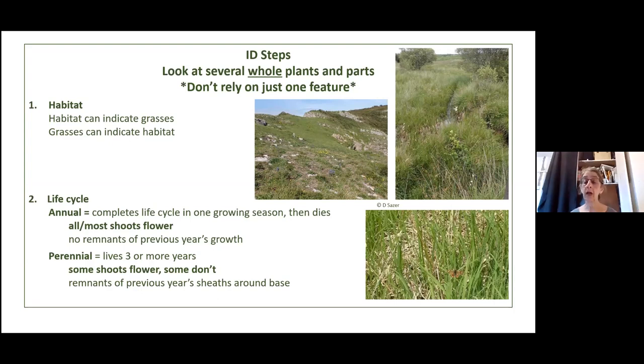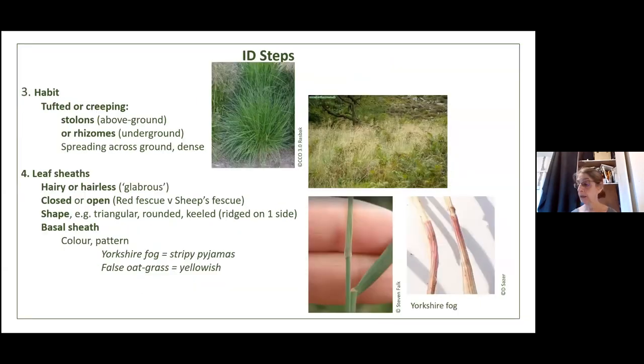Also look at the life cycle. Some grasses are annuals — they grow for a year and then die, like annual meadow grass, which is extremely common. Almost all the shoots have a flower on them and you won't see remnants of the previous year's growth. A perennial lives for three or more years — not all the shoots flower, and you can often see the remnants of previous year's sheaths around the base. In this example of Yorkshire fog, you can actually see the previous year's dead leaves underneath the new spring growth — so you know that's a perennial.